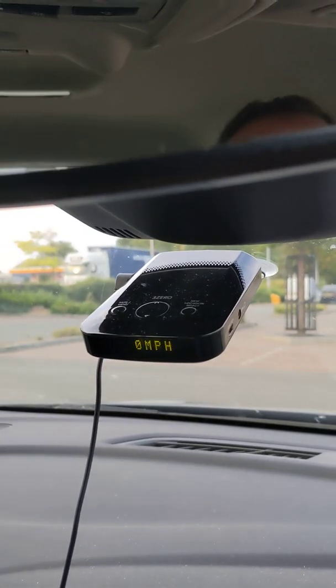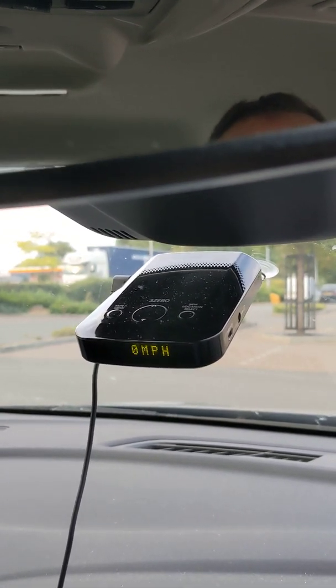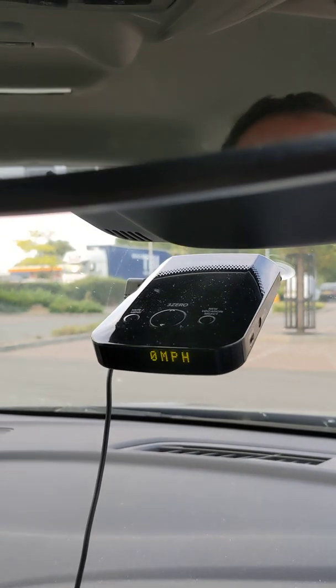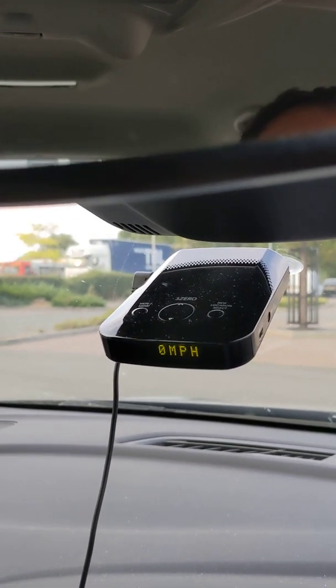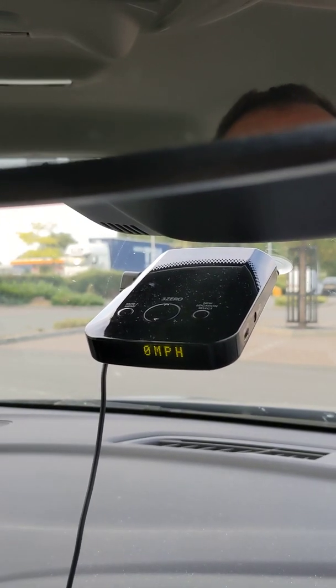I've had it for about two weeks now and I thought I'd do a quick review to tell you what I thought. Now bearing in mind it's old technology — I reckon this was probably sold around 2013.